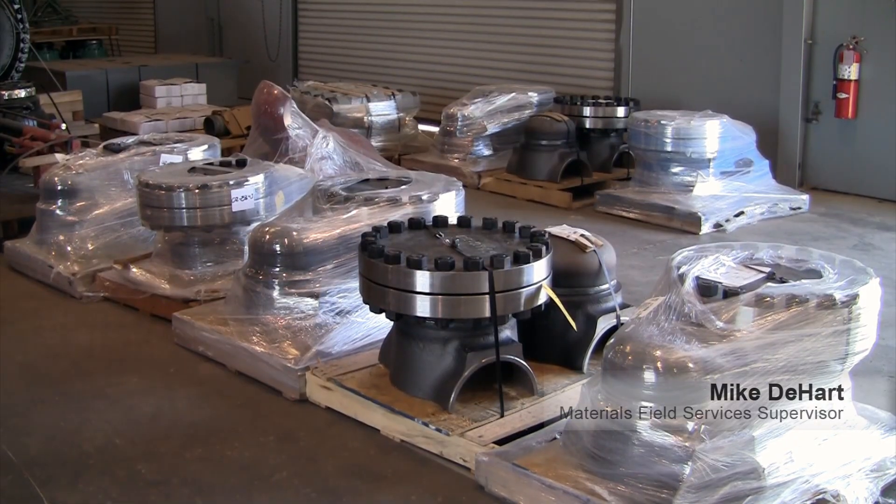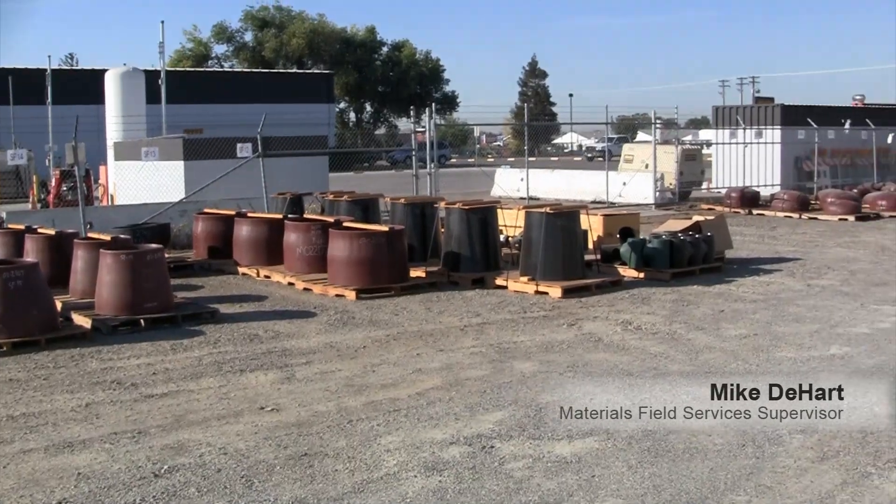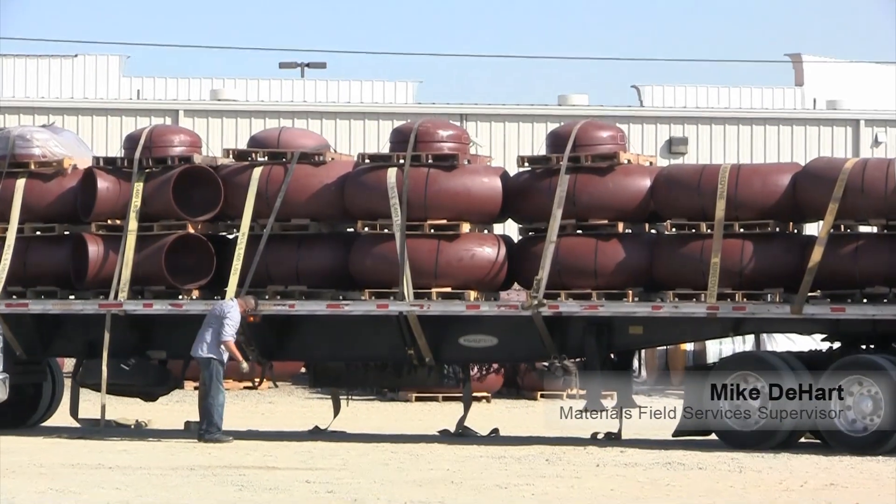Hi, I'm Mike DeHart, supervisor here at the materials facility in Modesto in support of the HydroTest project. There are four material lead persons here working, and our main purpose is to store the material needed for the HydroTest program — whether it be valves, elbows, caps, all the fittings necessary for the transmission work being done.